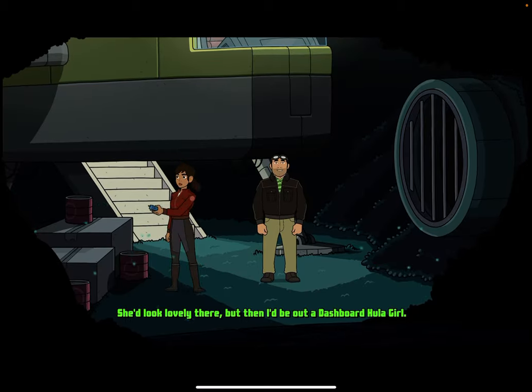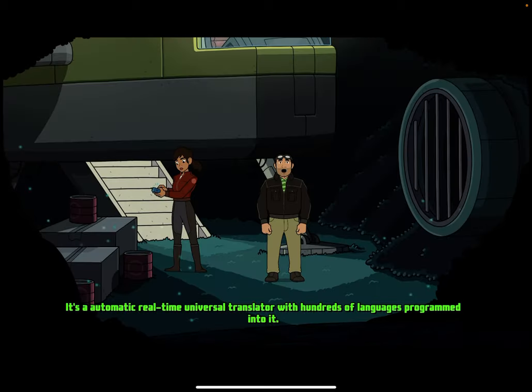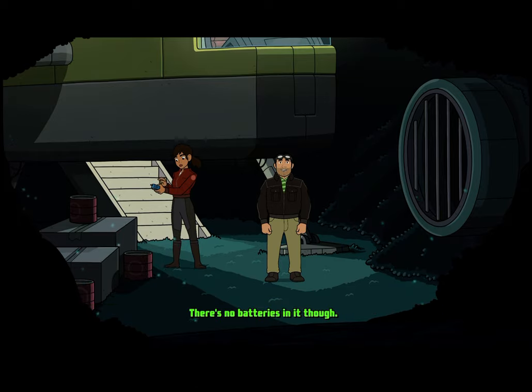She'd look lovely there, but then I'd be out a dashboard hula girl. It's an automatic real-time universal translator with hundreds of languages programmed into it. There's no batteries in it though.